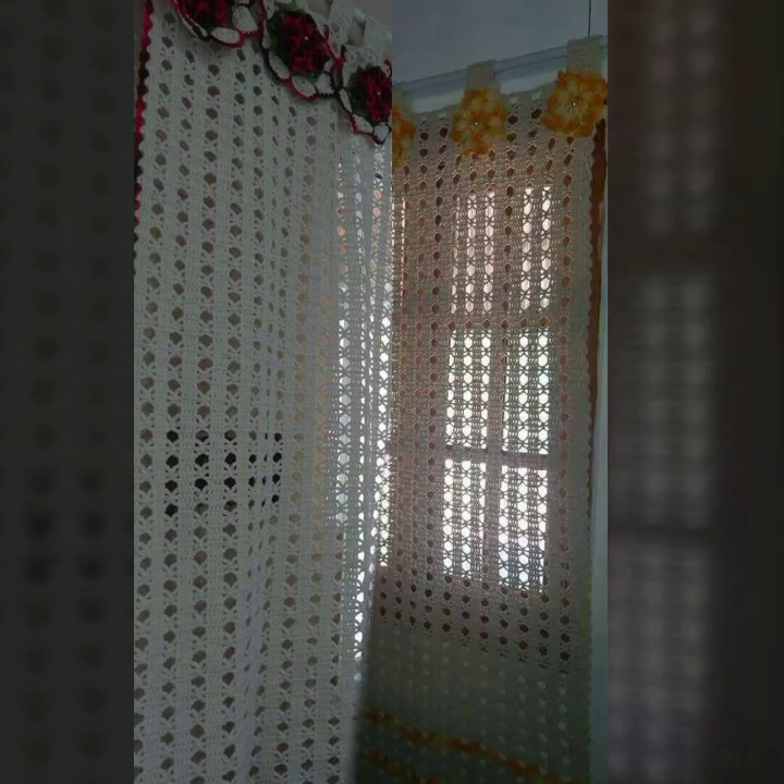How were the designs of beautiful and stylish crochet curtains? Friends, thanks for watching my video. See you again with a beautiful collection — till then, Allah Hafiz.